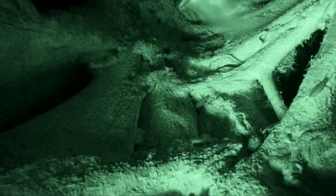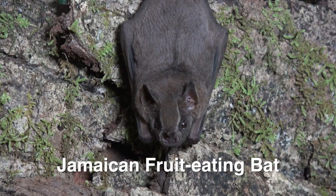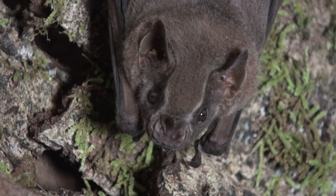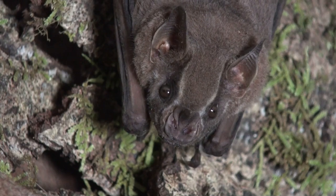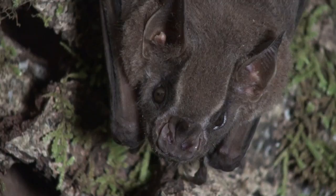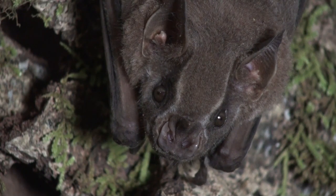One of the most important seed dispersers for fig trees are the Jamaican fruit-eating bats. These medium-sized bats do live in Jamaica, but also range from Mexico to Ecuador and Venezuela. Their sonogram of echolocation calls ranges from 50,000 hertz to 100,000 hertz. Figs can comprise 60% of their diet.